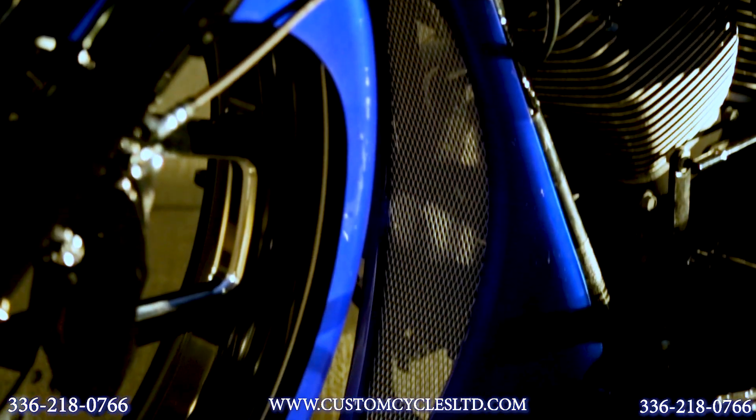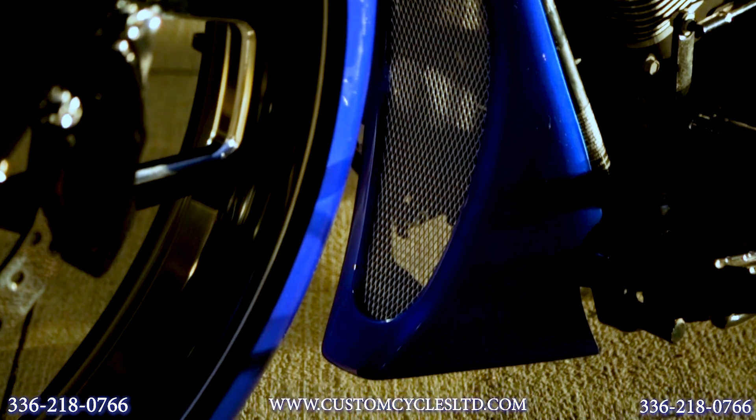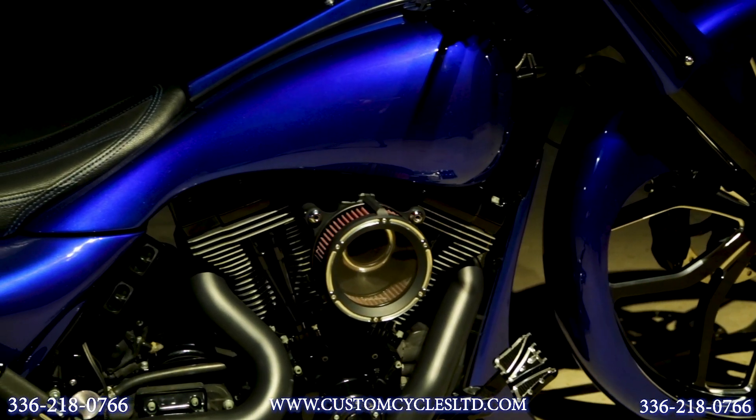It has a big mouth chin spoiler, a stretched gas tank, and extended side cover kit.